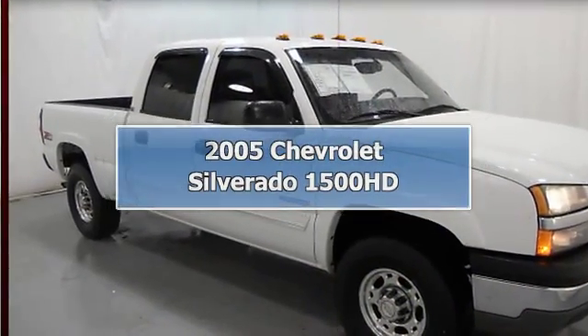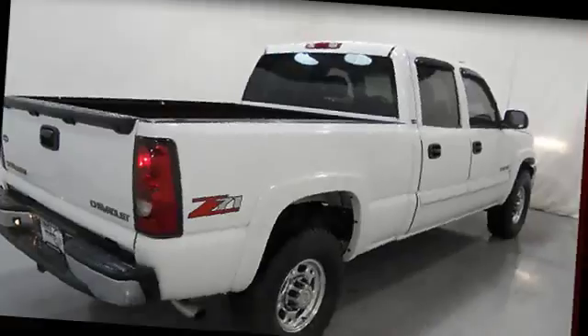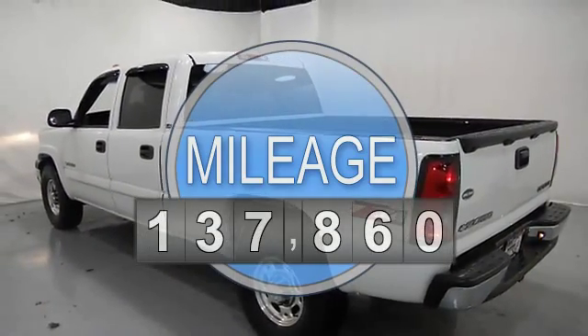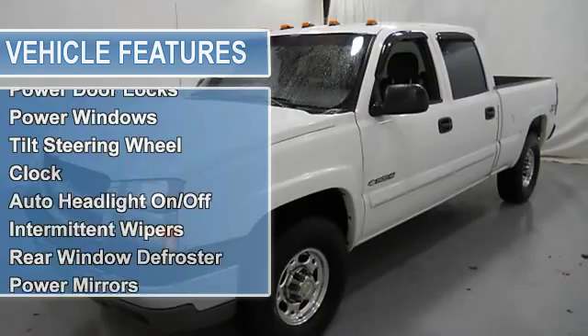2005 Chevrolet Silverado 1500 HD Crew Cab. This vehicle features the following equipment: automatic with overdrive, 8-cylinder, RWD, dual airbags, air conditioning, power steering, power door locks, power windows, tilt steering wheel.